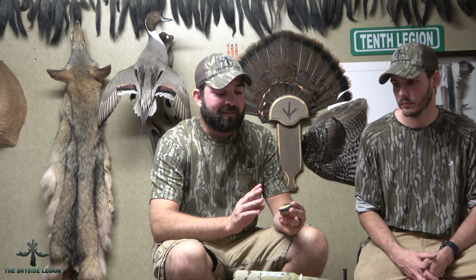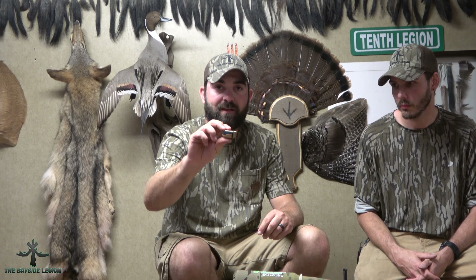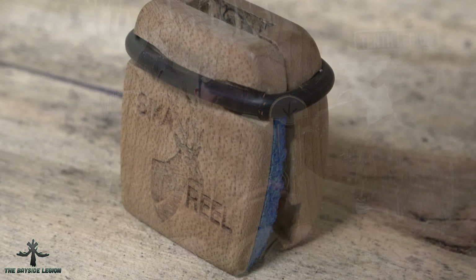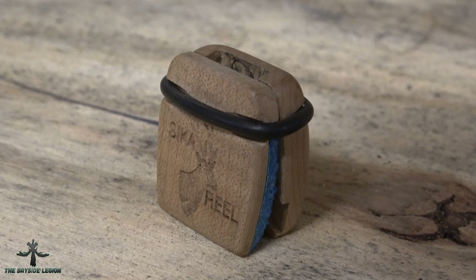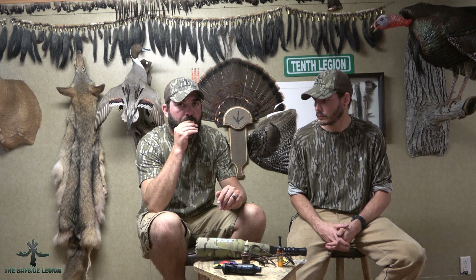Next up we have Charlie Messina's call — he is out of Wilmington, Delaware, makes competition game calls including a bunch of turkey calls as well as this Sika call. This is a hind call designed to replicate the mew of the hind. It is a reed call with two plastic tone boards on the top and bottom. You pinch here with your teeth, stick your tongue right up against the edge, and you can get that nice squealy part that the hind makes.